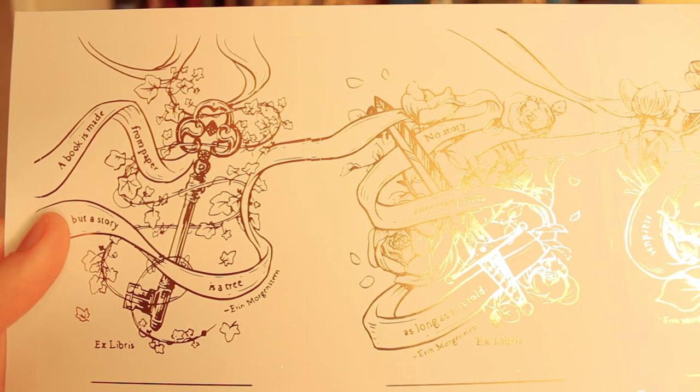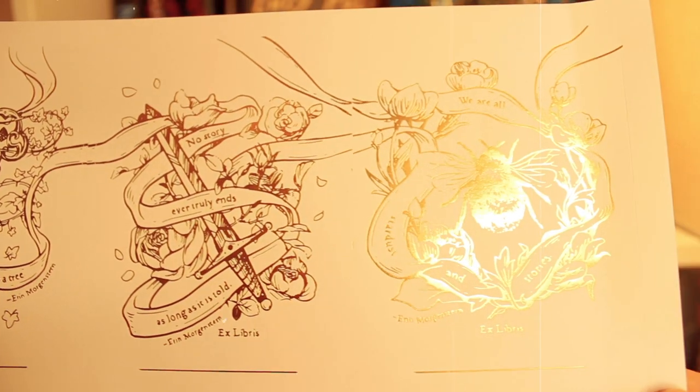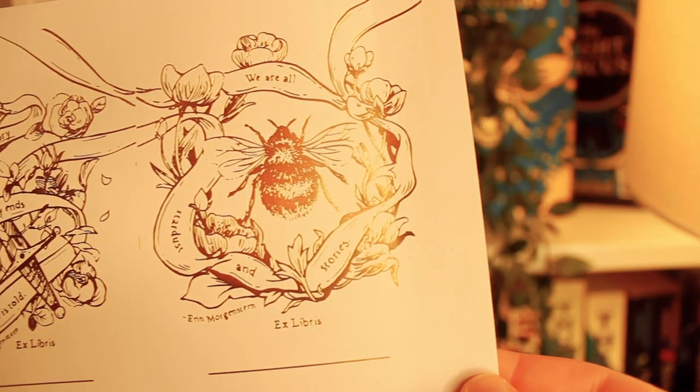That's such amazing quality, and the second book is inside it. First of all, these are the Starless Sea bookplates, which is one of my favourite books. These have quotes from the Starless Sea: 'A book is made from paper, but a story is a tree.' 'No story ever truly ends as long as it is told.' And 'We are all stardust and stories.' The idea is that you can put them in your books — they're like stickers — when you're lending them out to friends and put your name on them. That's really cute. I never thought of owning one of these, but I am starting to struggle to know where all my books are and who's got them, so this would probably help.